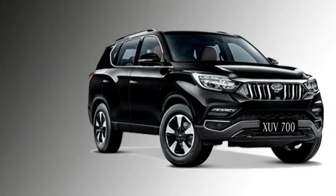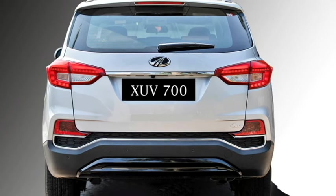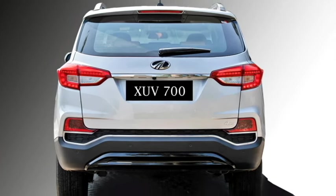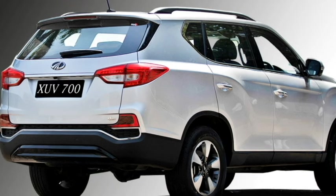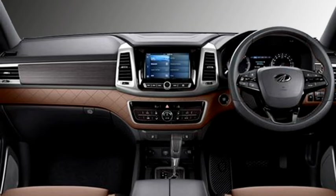The rear profile also gets LED taillights, rear washer and defogger, tailgate integrated spoiler, rear fog lamps, and an updated rear bumper with chrome inserts.